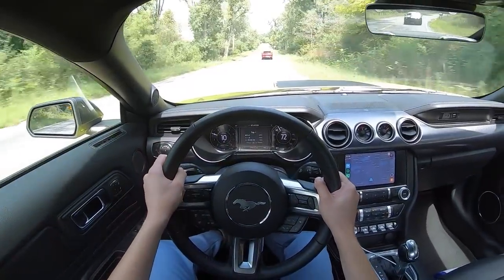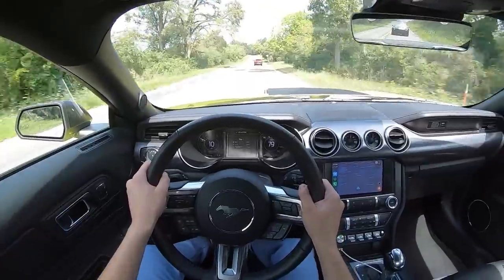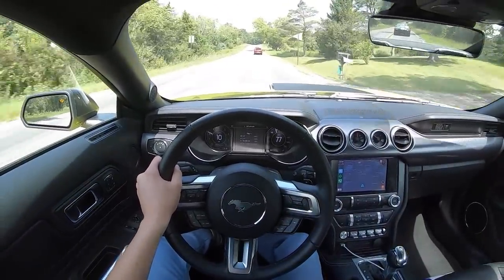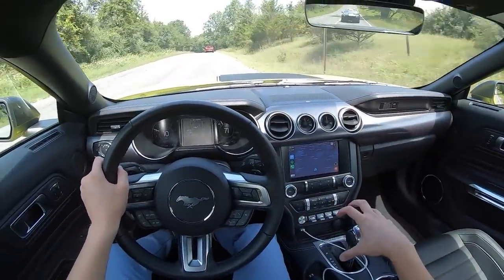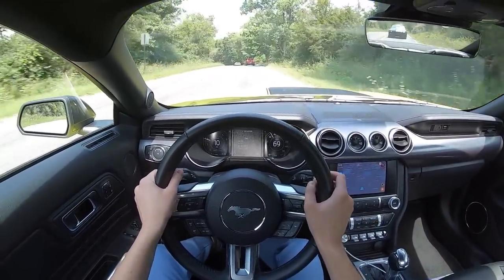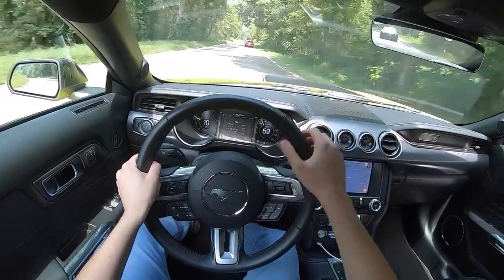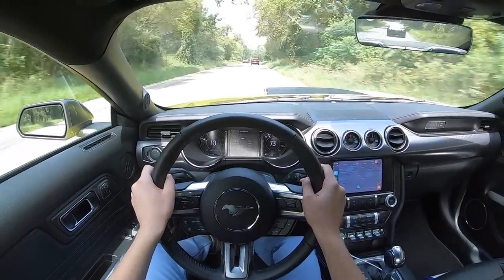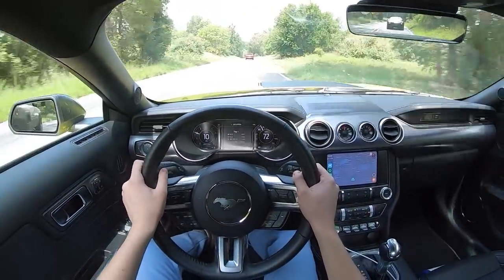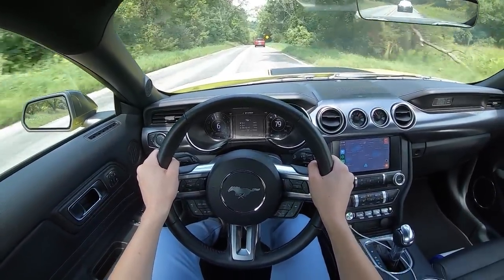This Mach 1 is a bit of a mishmash of parts from previous special edition Mustangs. We've got the rear diffuser and exhaust tips from the current Shelby GT500. If this car would have been fitted with the manual transmission, it would have been the 6-speed Tremec carried over from the GT350. Up front, we have the same 480 horsepower 5-liter V8 as found in the 2019 Mustang Bullitt. And it sounds freaking awesome.